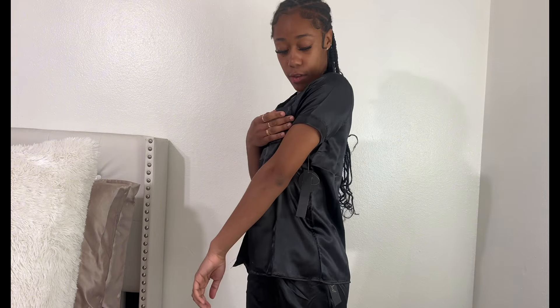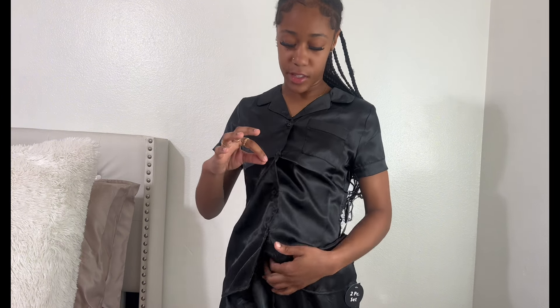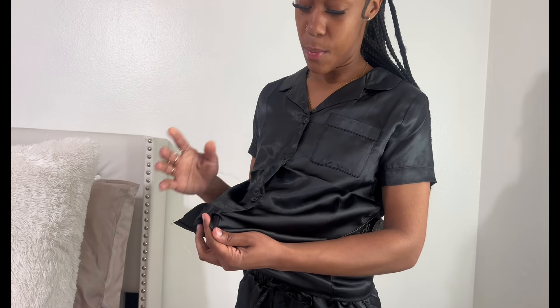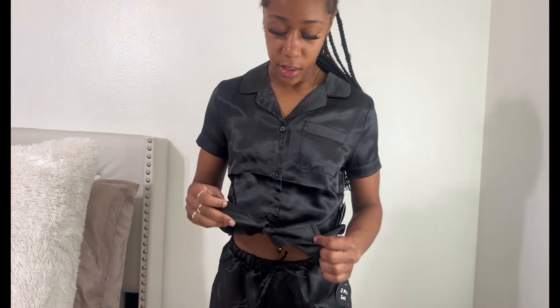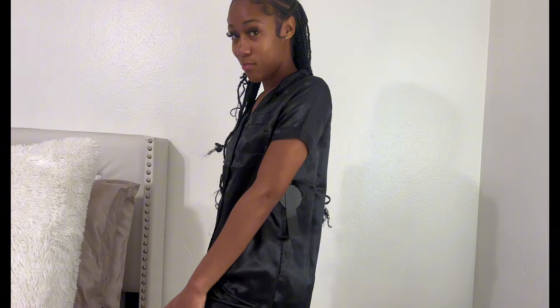Last but not least, I have this all black silky satin pajama set. It's a short sleeve top with wide-leg pants. It's honestly more fitted than I thought it was going to be. There is a little piece of fabric coming from it that I might just cut off. I would say the quality is like a 6.5 out of 10 — it's okay. It's super simple and cute, very appropriate to wear around the house.